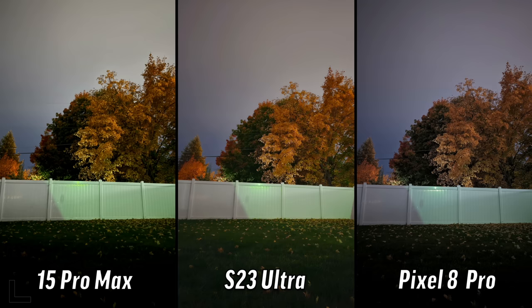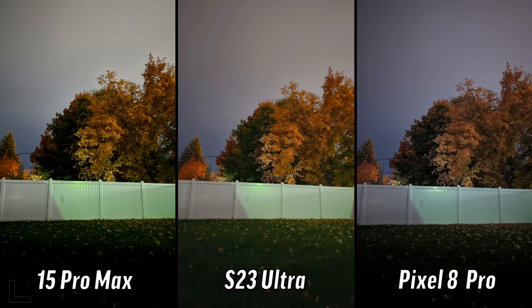The iPhone's exposure was 30 seconds, the S23 also 30 seconds. The Pixel - guess how long? Four minutes! I was getting impatient waiting. That was the last one - 35 photos. Let us know in the comments what you got before seeing their answers revealed.